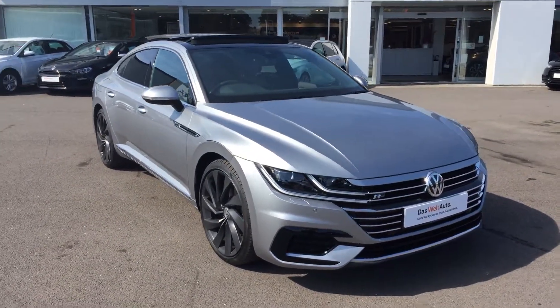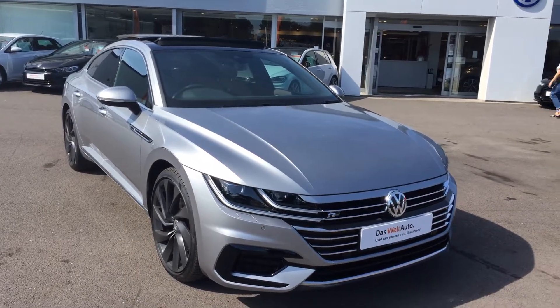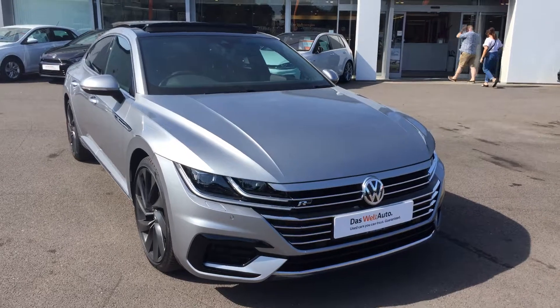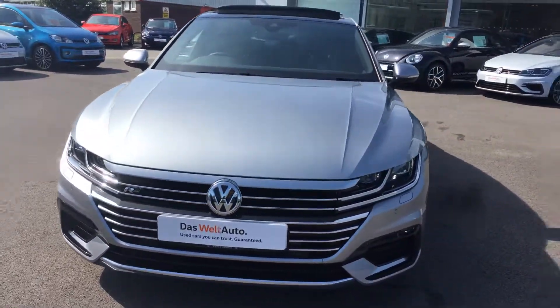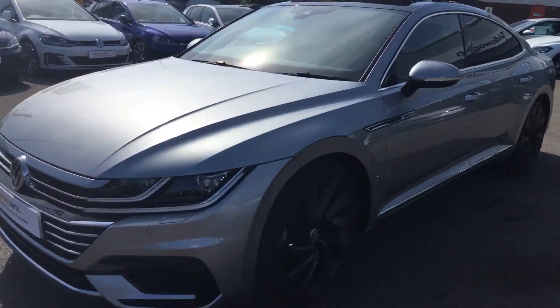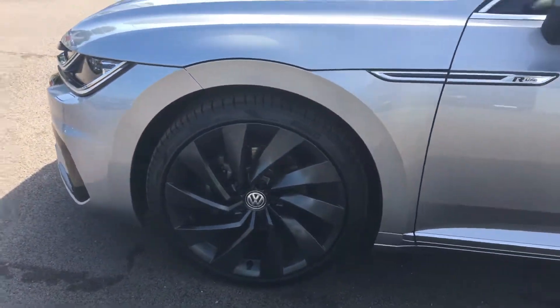Hi, I'm Phil Sadler, Sales Executive here at Rex and Volkswagen. I'm going to show you around our Volkswagen Arteon. This is the two-litre TDI 194 4Motion DSG that we currently have on sale here, finished in the attractive Pirate Silver. This car, an ex-Volkswagen management car, comes with the upgraded Rosario alloy wheels, which are the 20-inch.